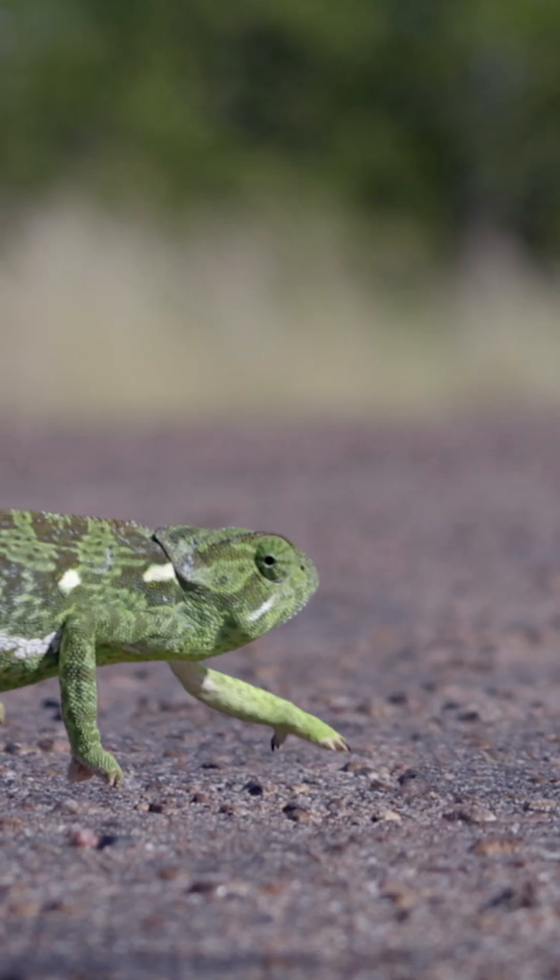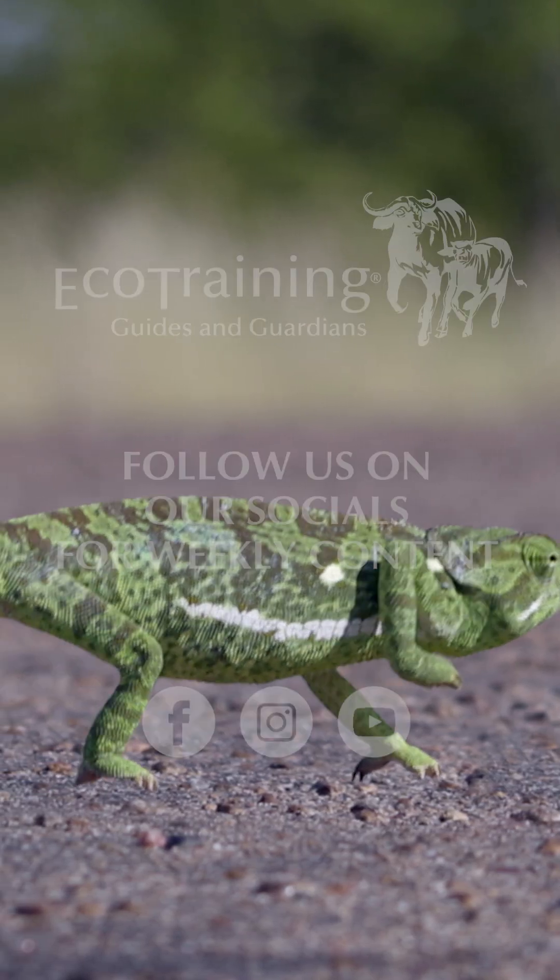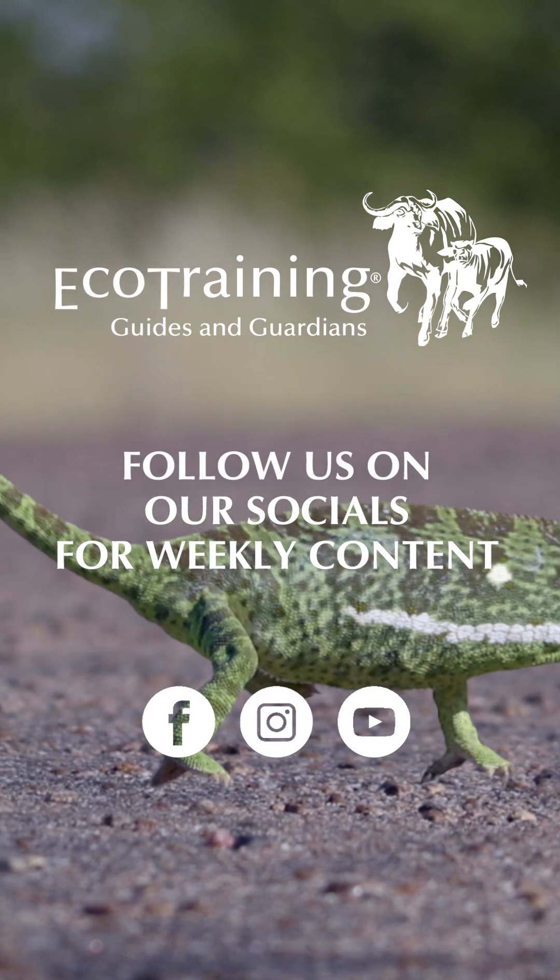So it's safe to say that chameleons don't primarily change their colors to be well camouflaged. We can consider this myth busted.